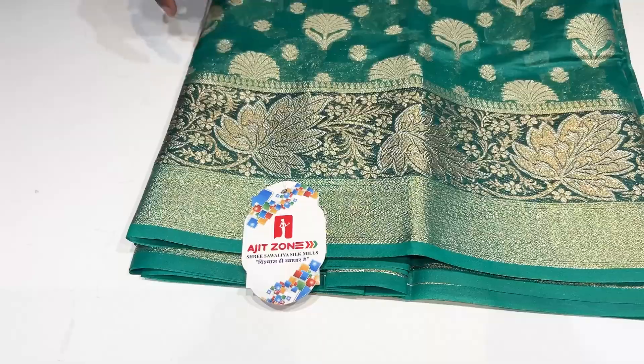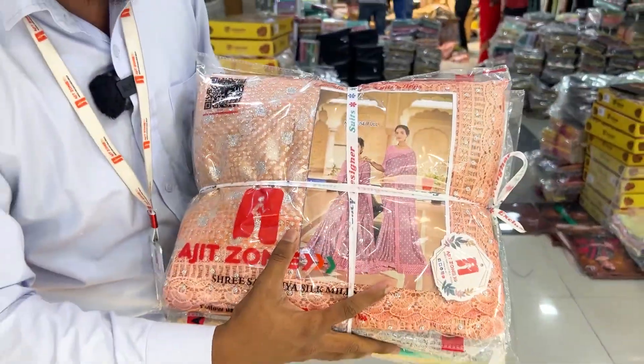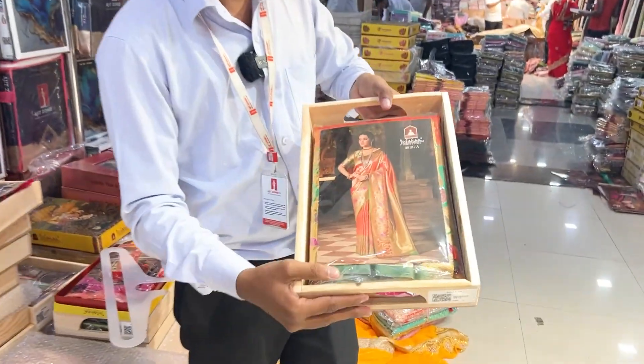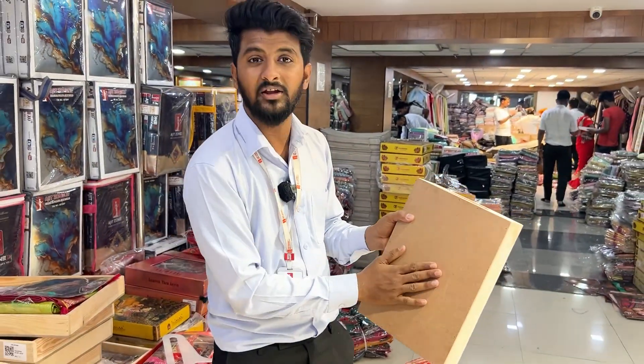I have a whole video about it. We have a collection of S2Bas. You have box packing, friends. I have a compulsory tag on Ajit Jon. We have a collection of S2Bas and you can see the box pack here.